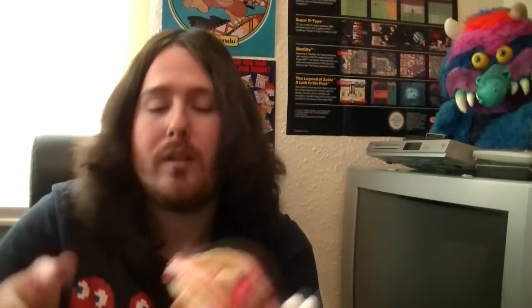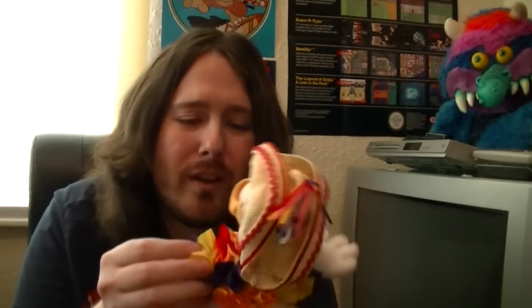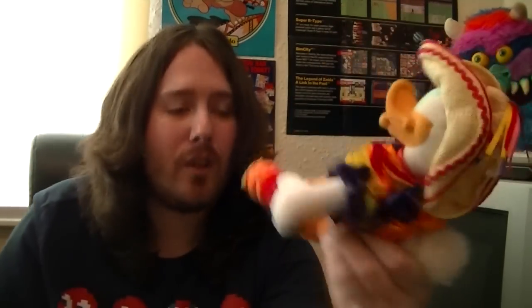Next up we have another Donald. That's a really cool one. I can't remember what you call the costume, but that's a really nice one. I really like that. He is from Disneyland Paris. So that's another nice Donald.